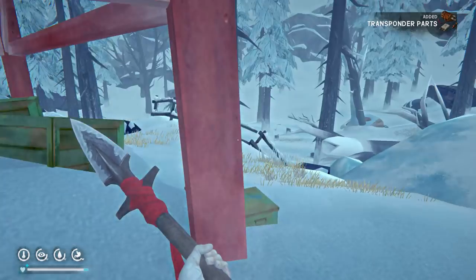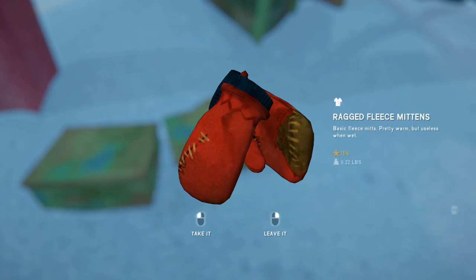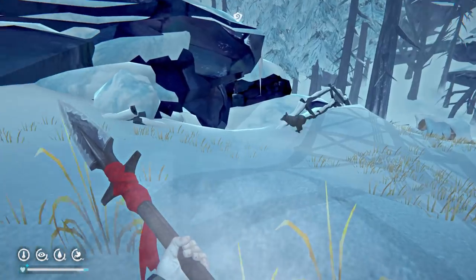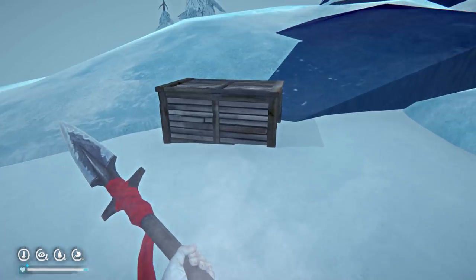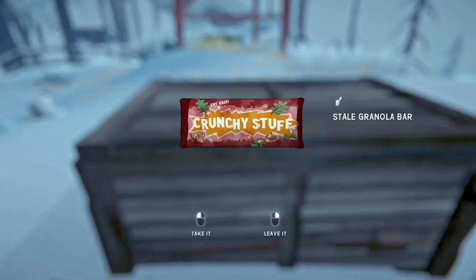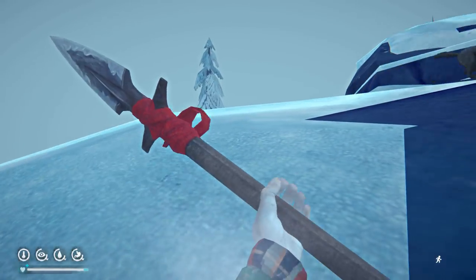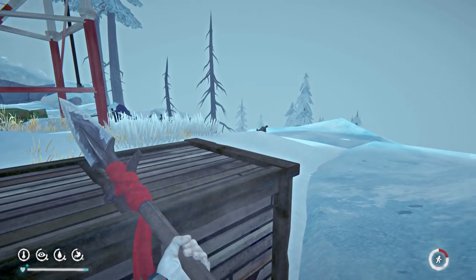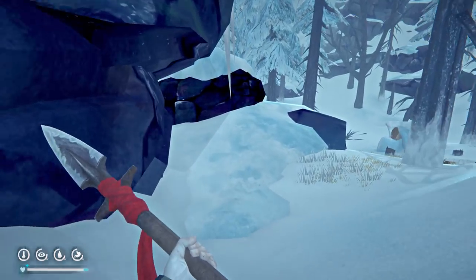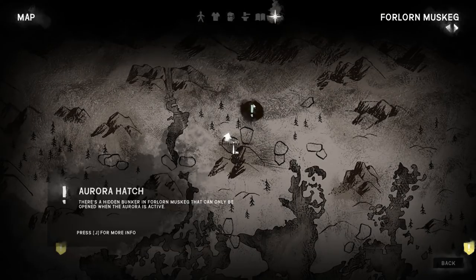That wolf doesn't like getting shot at apparently. We did it — transponder parts added! We've got some metal containers here too — nuts and such, a ragged fleece. There's a supply bin over here: painkillers, bandages, flares, cloth, and a granola bar — let's eat that while we're here. Nothing to drink in there — would have been frozen. That bear's coming now, I can feel the build-up. Let's get out of here.